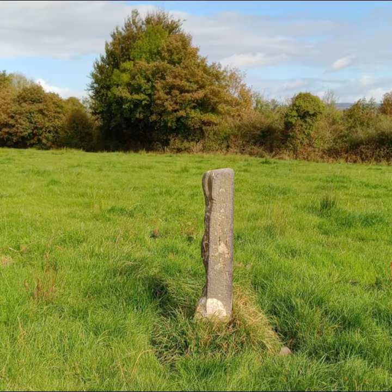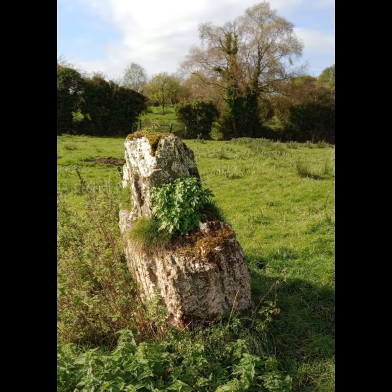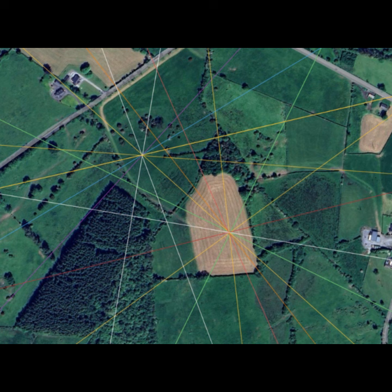This is what we'll call standing stone number one. It is almost square, about 1.5 meters tall, with three perfectly flat sides and one side which is not so flat. In the next field is a bigger chunk of stone stood up on its end. We'll look at why they are positioned in these exact locations. These are the locations of the stones with their alignment lines visible on the Google Earth map, labeled standing stone one and standing stone number two.